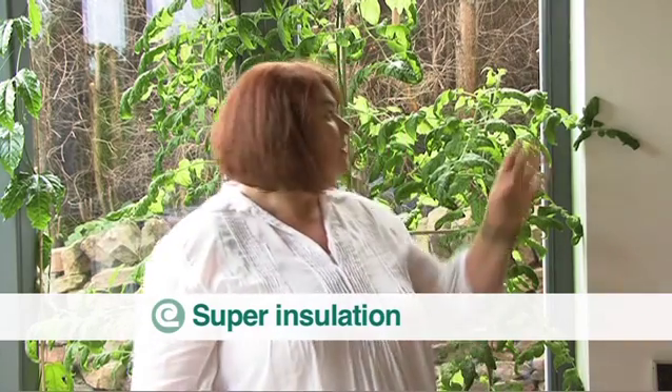Super insulation means a lot of insulation and this house has certainly got it. In the loft space we're looking at half a metre of insulation; in a typical UK house you're looking at 275 millimetres. In the walls we have 300 millimetres of insulation, versus around 100 millimetres in a typical UK cavity wall house. That is what makes the difference — this house holds on to the heat.